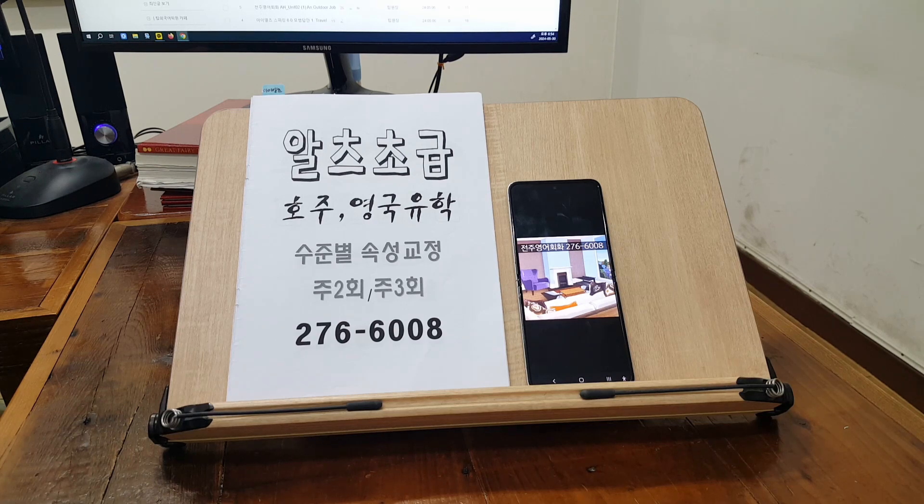The apartment is on the 20th floor. There is a desk, a sofa, and a TV. There is a picture all over. There are small trees and flowers next to the TV. There is a desk in front of the sofa.